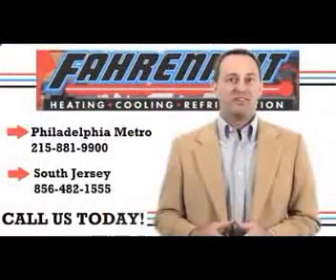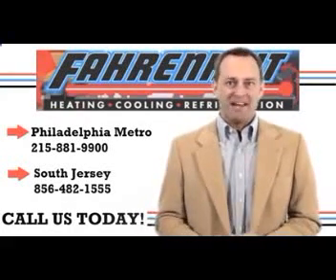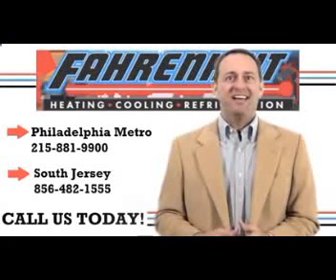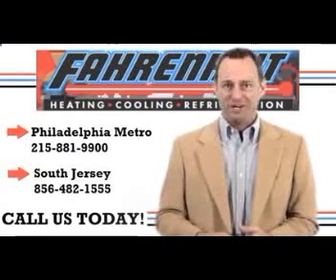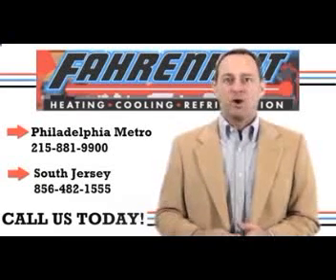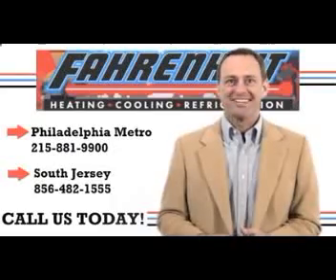You'll save energy and money at the same time. We hope you found our home efficiency tip video helpful. Now let us save you even more money — by giving us a call here at Fahrenheit today on the numbers on the screen, or by contacting us online by clicking on the link in the video description below. Look no further than Fahrenheit heating and cooling for all your home comfort needs. We'll see you next time, and thanks for watching.